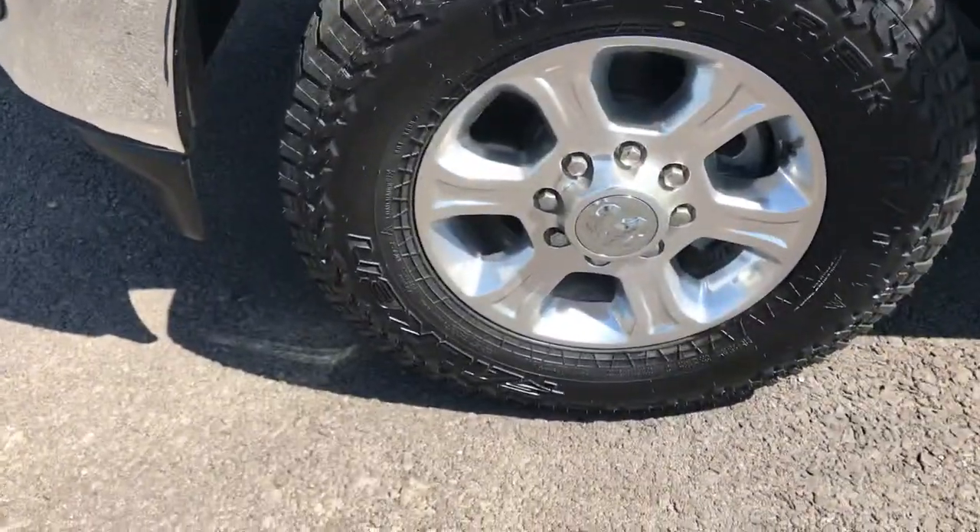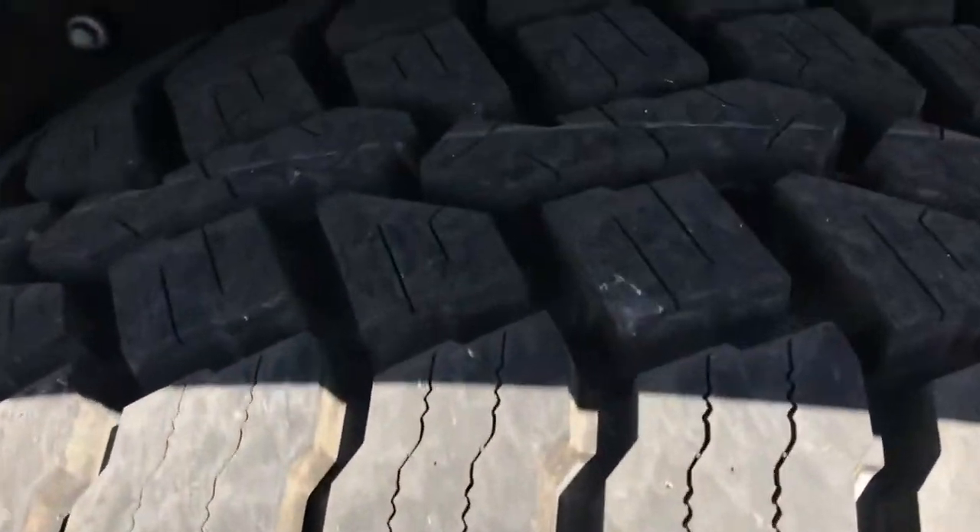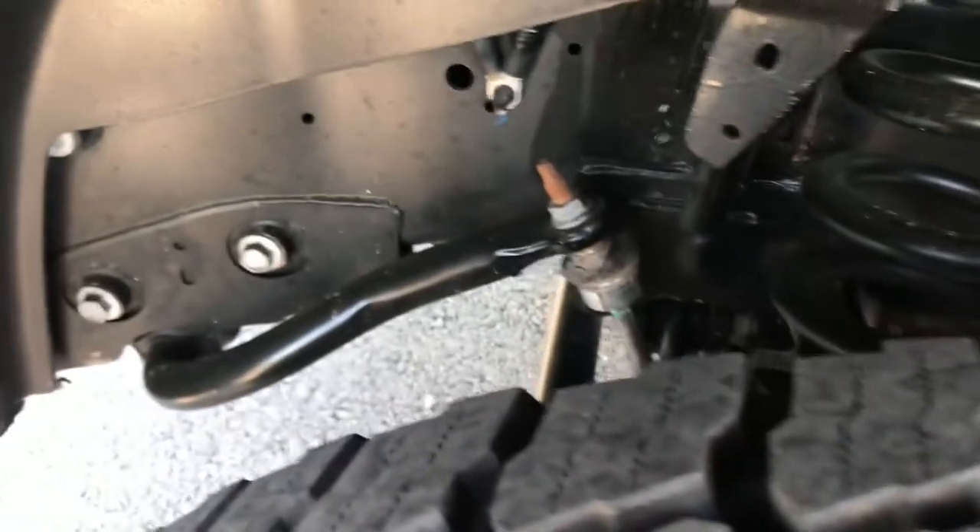We just put brand new tires on there. That's the Falcon Rubitrek AT tire. Big fan of Falcon — the Wild Peak as well as this one.